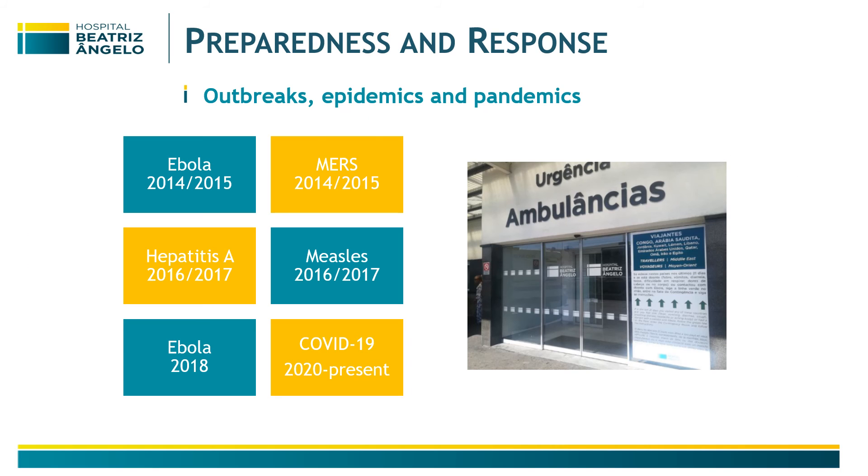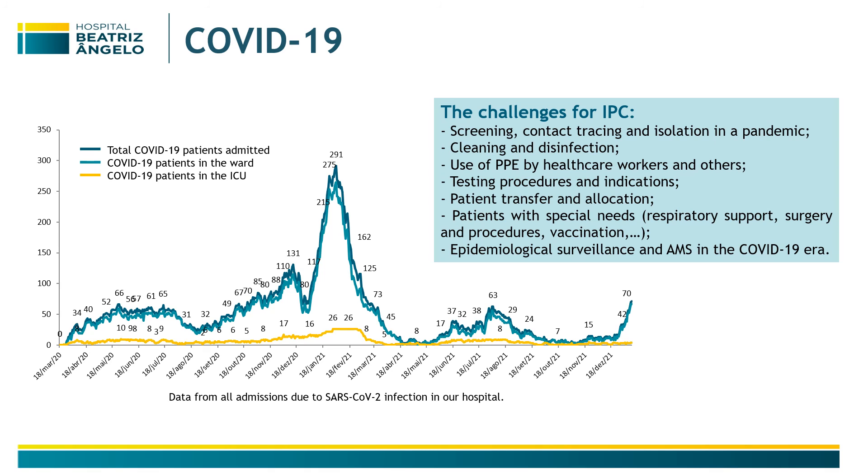We are responsible for every precaution needed in response to outbreaks, epidemics, and particularly pandemics like the current COVID-19. I will leave you with data from all admissions due to SARS-CoV-2 infection in our hospital, and the challenges we face — not only regarding COVID, but also in maintaining all of our other activities during this challenging period.